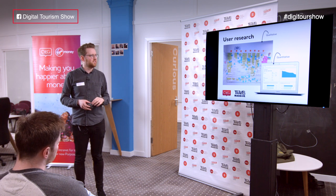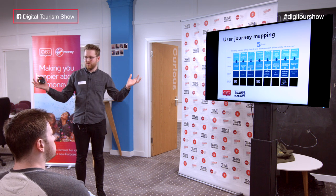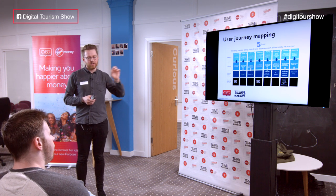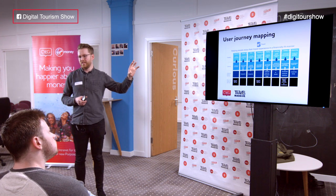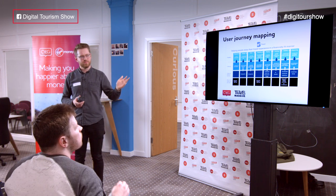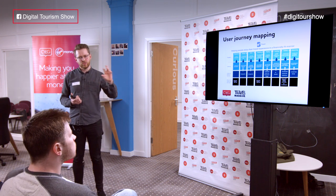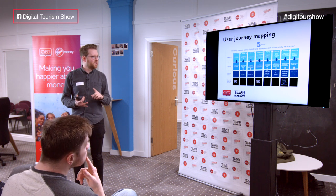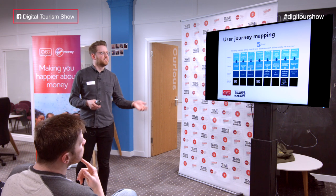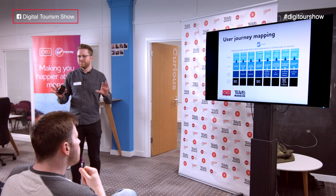Over the course of a weekend, maybe getting two to three hundred responses for that small spend. All of that information comes together — this is the divergent-convergent thinking — and starts to distil down into a relatively consistent customer journey. In this instance, the process of booking and going on a trip. We broke it down into eight stages: research, budget, save, book, pay, leave, holiday, and return.